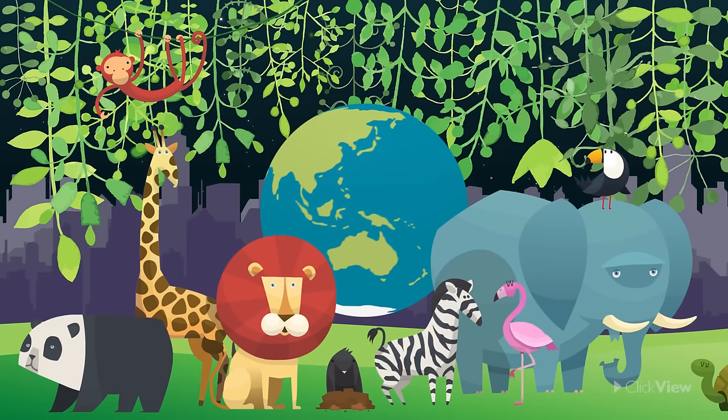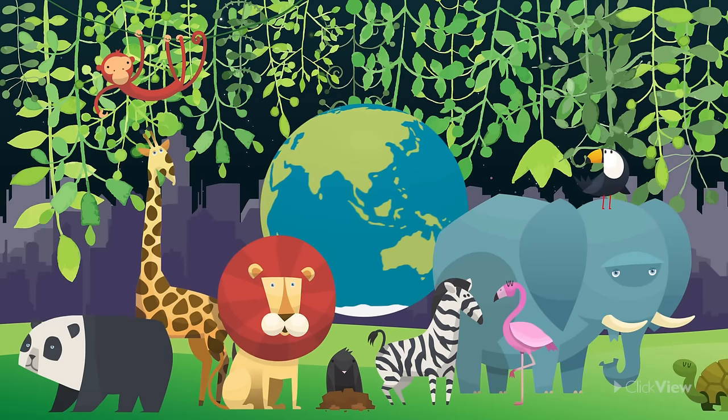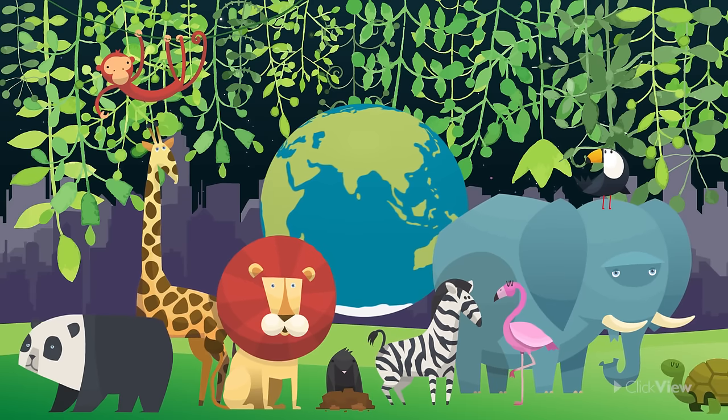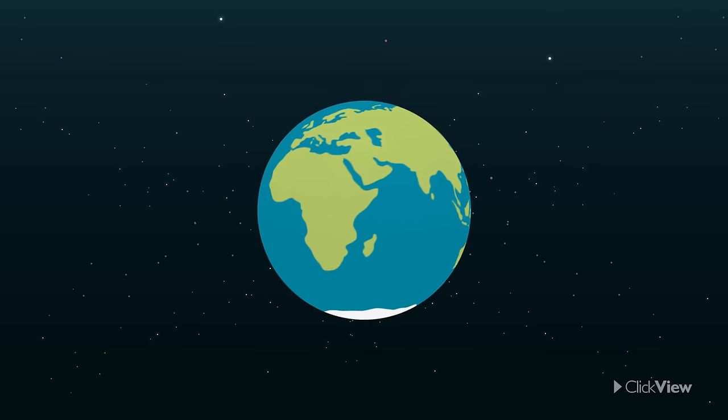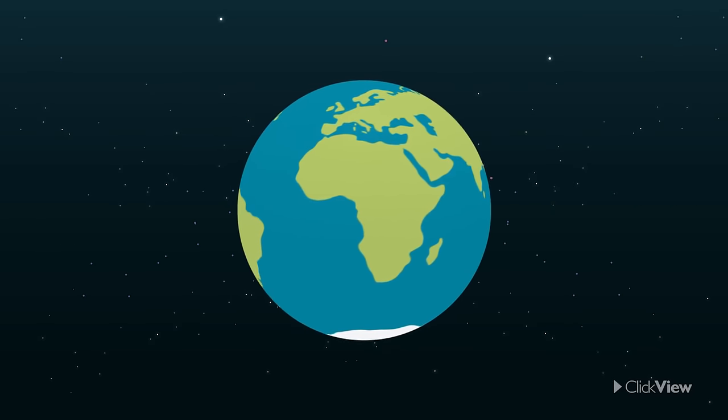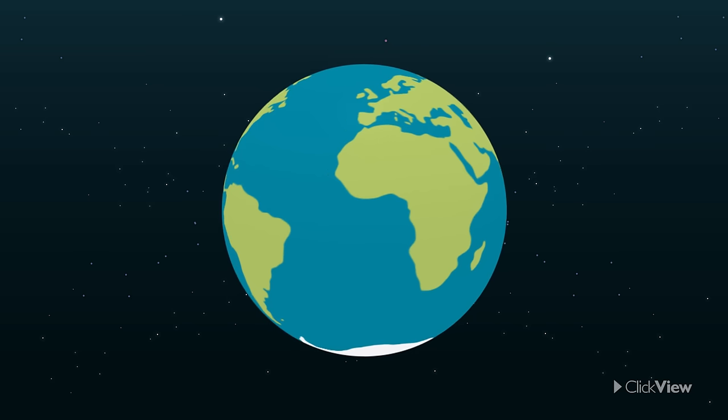But with so many different places that make up our world, how is it all organized? Is the world one giant landmass? Or are there smaller sections? And what about all the water on the Earth's surface?